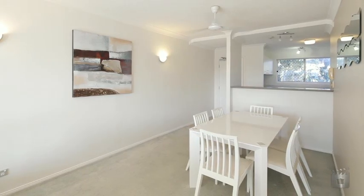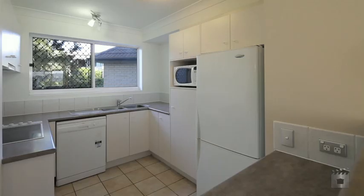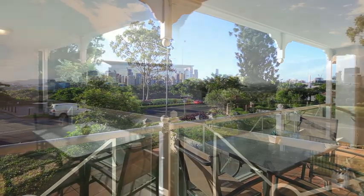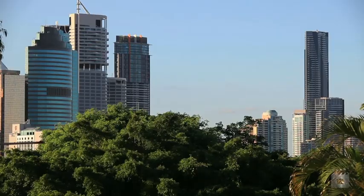Featuring a spacious, open design that combines living, dining and a practical kitchen, this home offers quality finishes and plenty of soft natural light. A large balcony provides a fantastic opportunity for entertaining family and friends, or simply relaxing with sensational views of the river, CBD and Kangaroo Point.